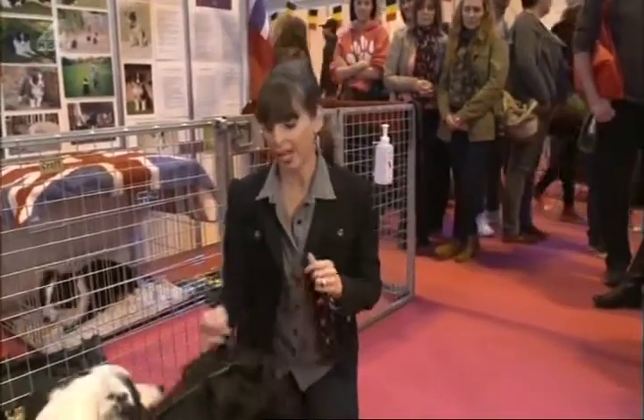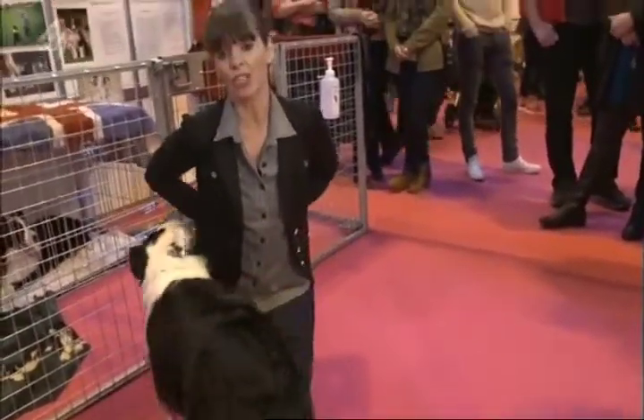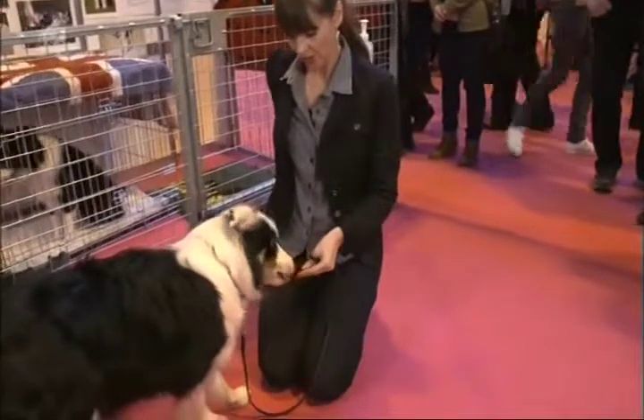So what I'm going to teach Molly here is just a simple targeting technique. I'm going to put my hand out, and she has to touch her nose to my hand, and then I give her the treat. Here we go. Molly. Good girl.